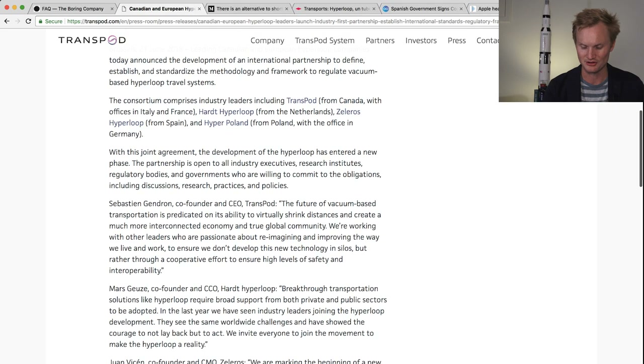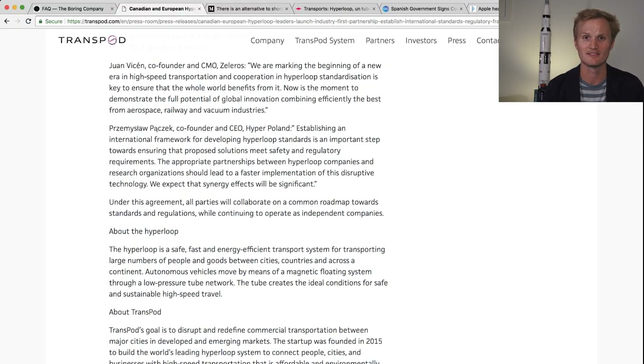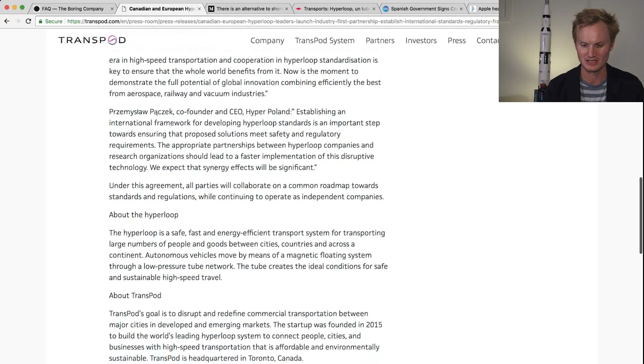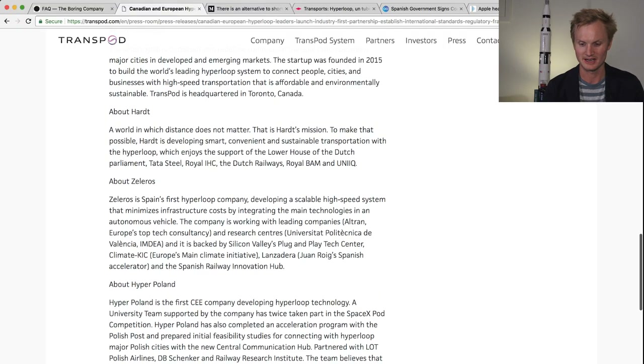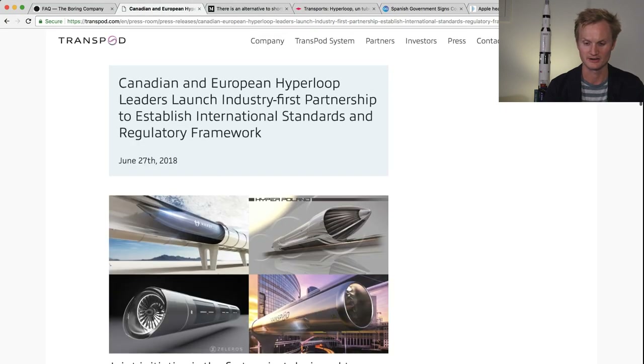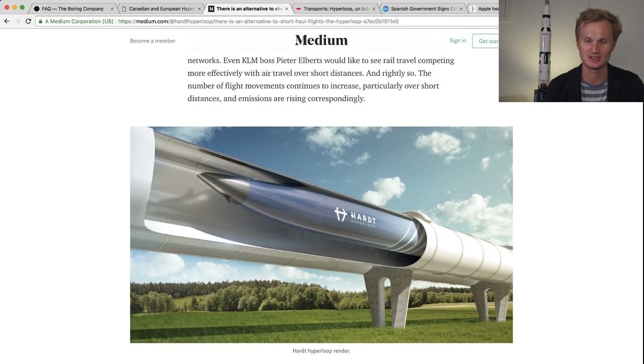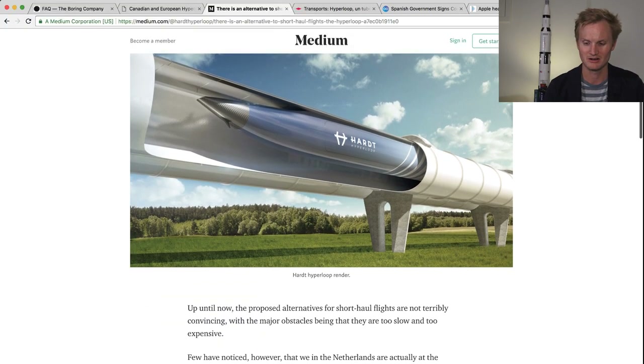This is really interesting. We have been following and have done interviews with a number of these companies, and it's really nice to see a lot of synergy within the European companies on standardization and regulation for Hyperloop. The next item is a blog post by Heart Hyperloop, the Dutch company.